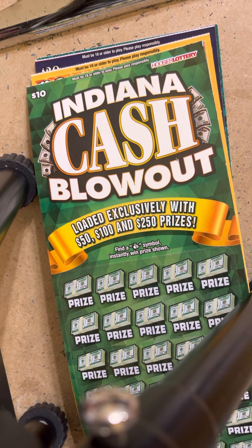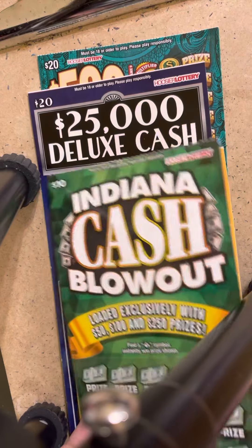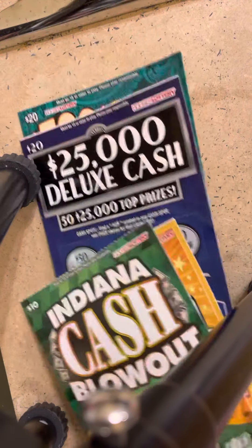What is up YouTube? It's Rapid Scratcher back at you and today we've got a beautiful $60 video. I got two 20s and two 10s. I'm going to go ahead and jump right into this with the $10 first.